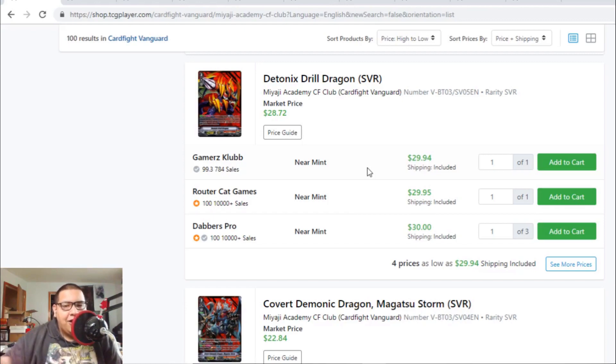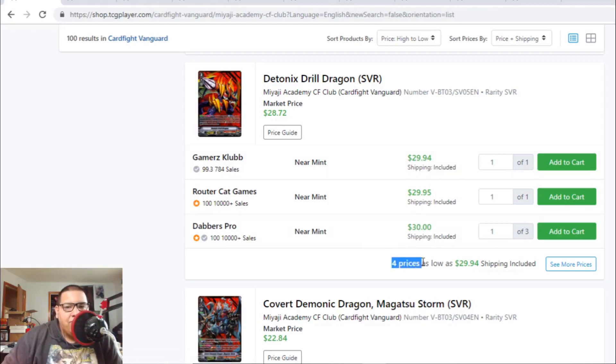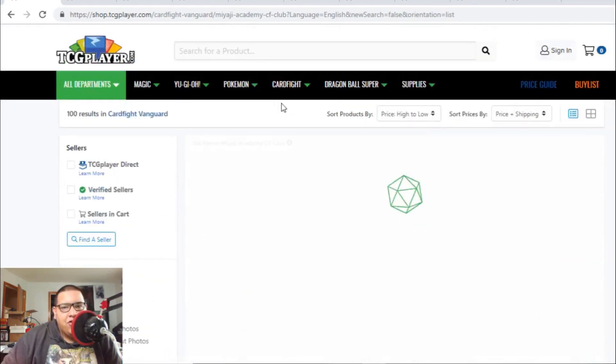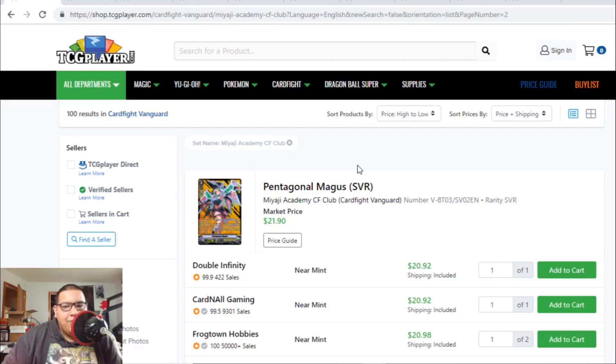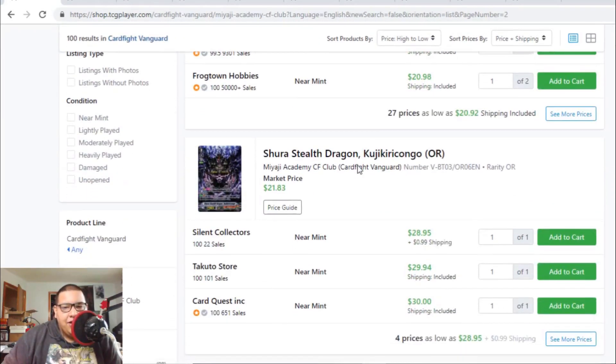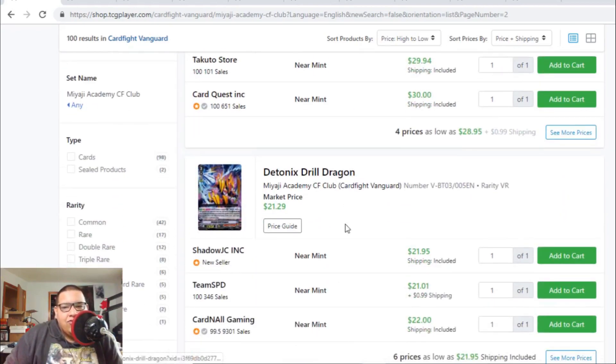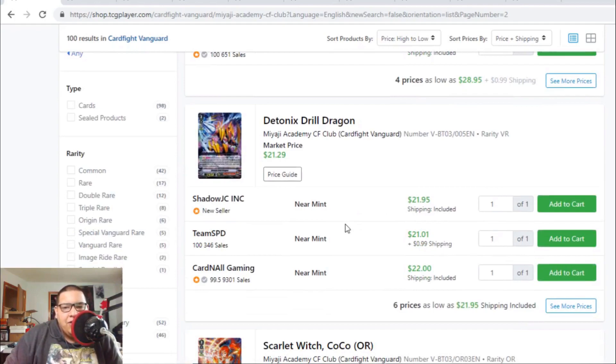Even though Nerikami isn't tier zero right now, they're still a good competitive deck. Joel Dragon SVRs are $30, and keep in mind there are only four listings up, so Joel Dragon is only going to go up. The Murakumo SVR is $19 and Magus is $20 to $21 — pretty cheap. The Nubatama origin rare is still $30 with only four copies online.